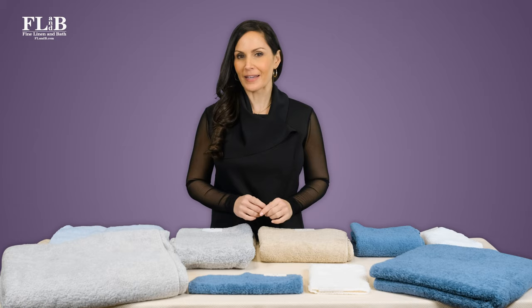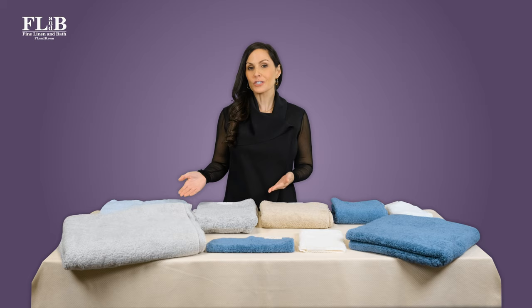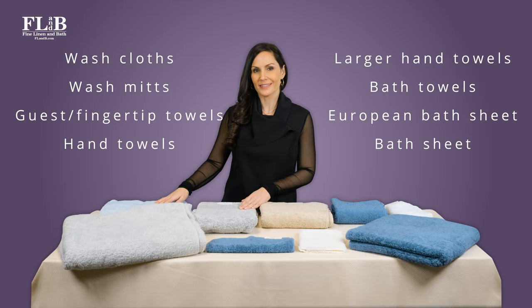Let's look at the most popular standard towel sizes. These are just approximate, but you'll find a version of each of these in most luxury towel collections. Some luxury manufacturers offer additional sizes and types of towels that fall in between the standard sizing. Common examples of these are wash mitts, guest or fingertip towels, oversized hand towels, extra large bath mats, and European bath sheets. Let's go through all of your options.